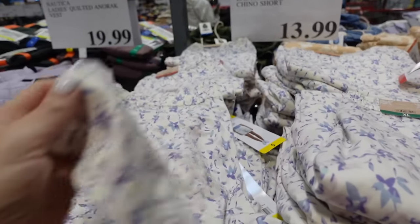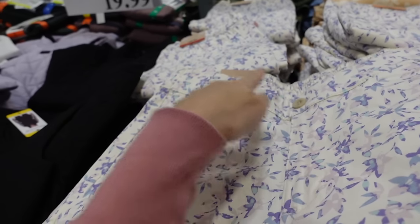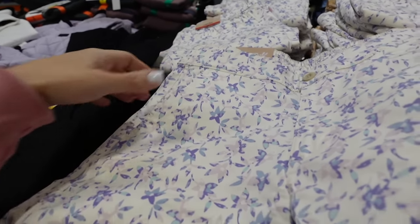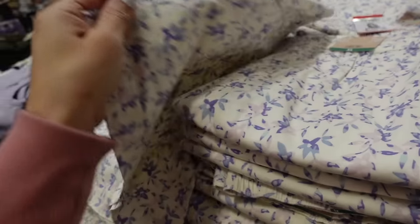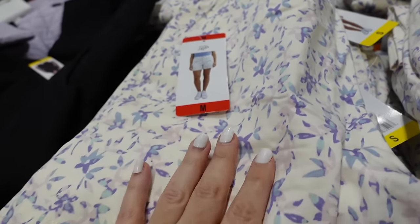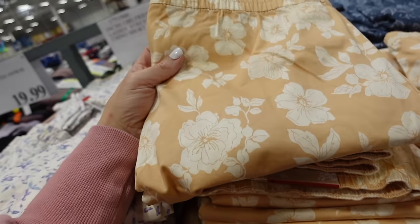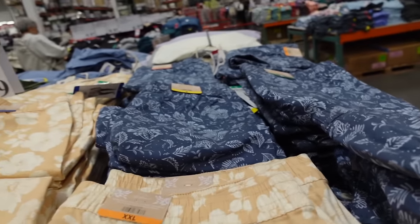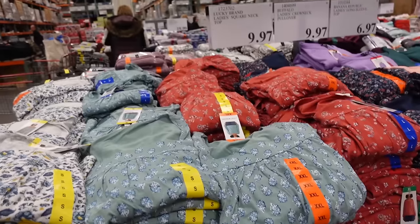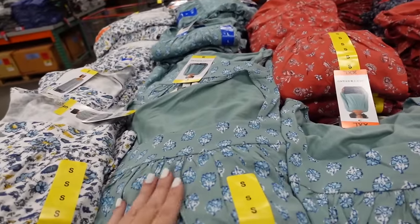Girlfriend chino shorts — thicker material with seam detailing, tortoise button, side pocket, relaxed fit. Comes in a really pretty white pastel floral, a peachy floral, and blue, and they're $13.99.